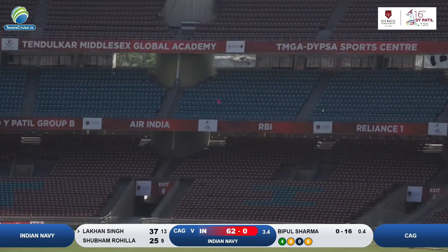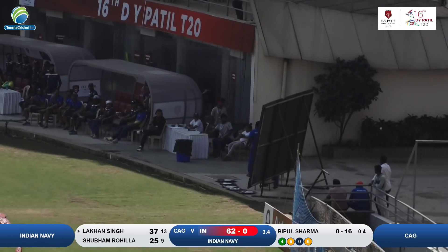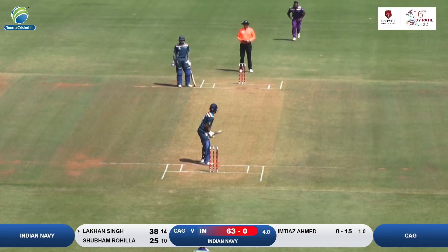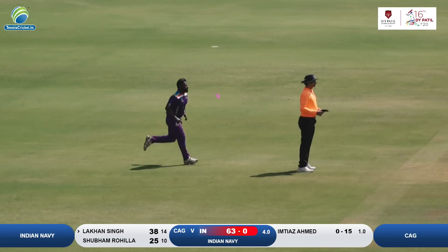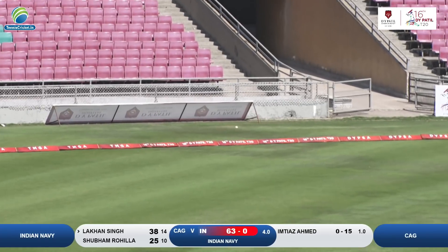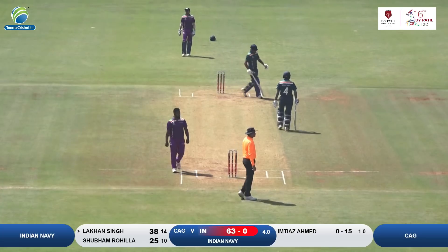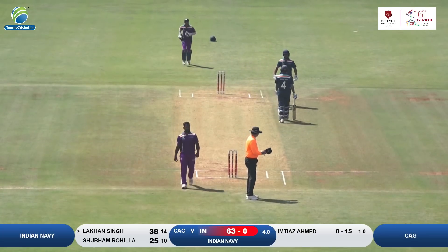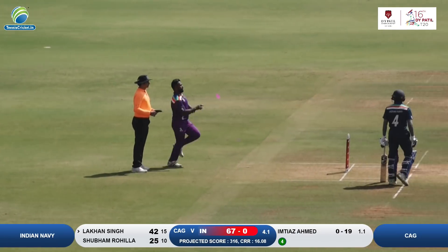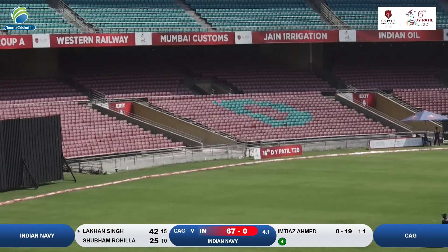Vipul Sharma this time slightly shorter and slower in the air, and he was all set for this big one — a big hit by Lakhon Singh. Imtiyaz Ahmed into his second over, and that's nicely done again into the gaps. No need to run for this — another boundary by Lakhon Singh. He's on 42. Singh is batting something special this innings — 42 from just 15 deliveries.